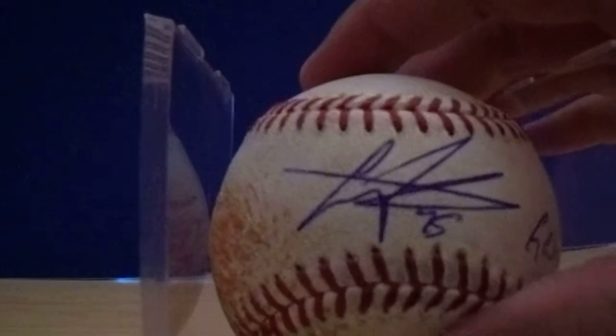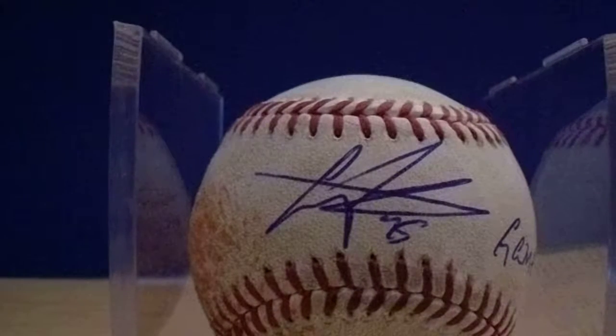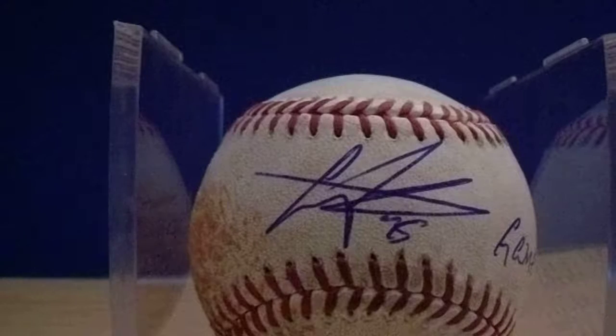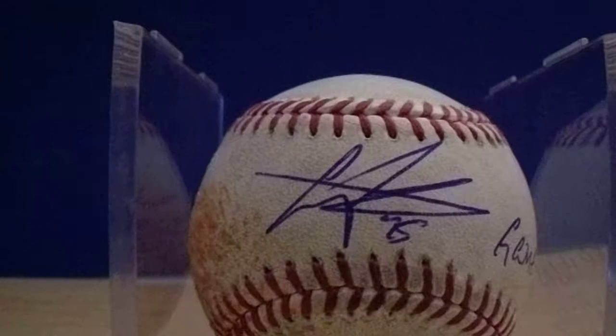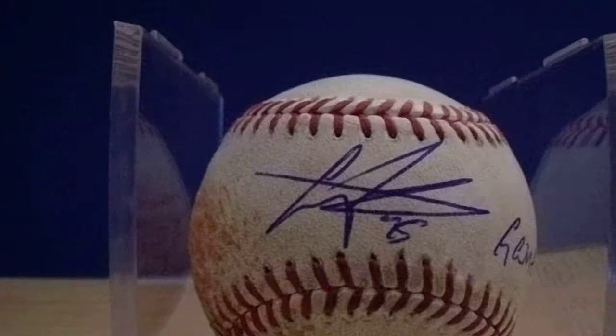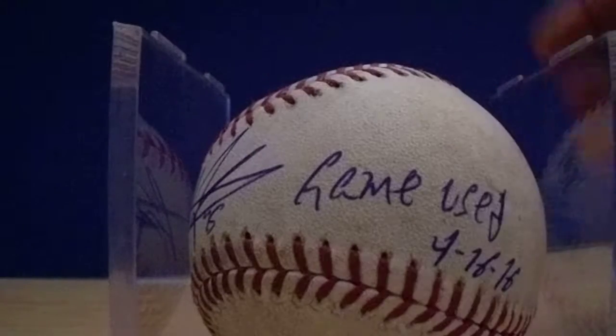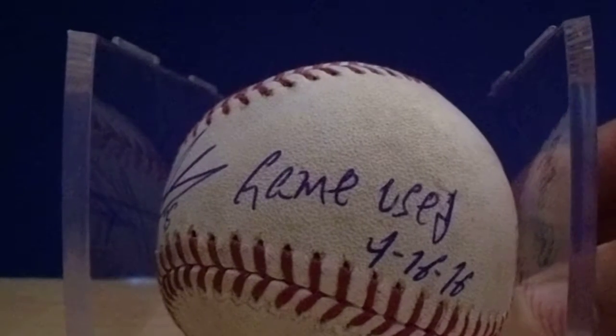Of the three players that I got autographs from, I got a total of five autographs. I got one thing signed by Gregory Polanco — this is a foul ball that I snagged. I made the slow-mo replay of the telecast. It was a foul ball where I picked it. Pretty impressed with myself. Added the inscription 'game used' for 2016.